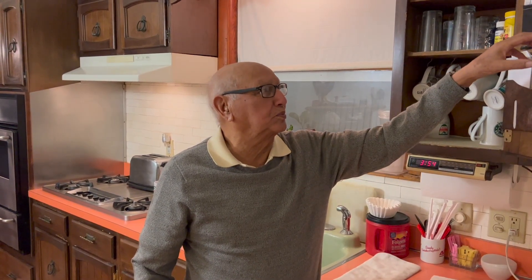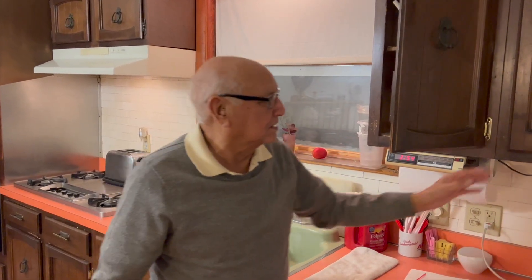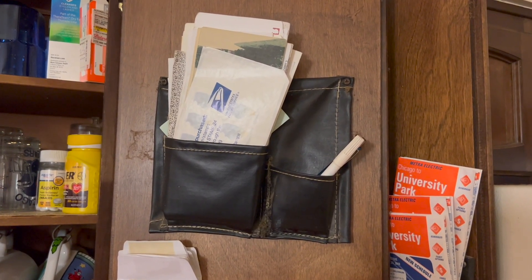When people slept in the sleeper cars, they put their personal ID, keys, glasses, and wallets inside these pockets. I collected them when I was working at Pullman — I got a lot of stuff from Pullman.